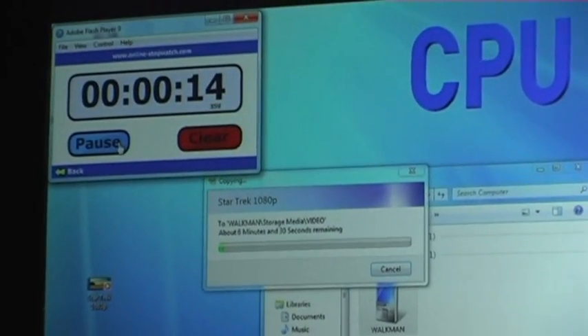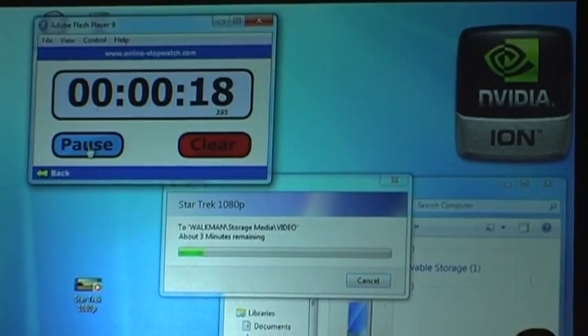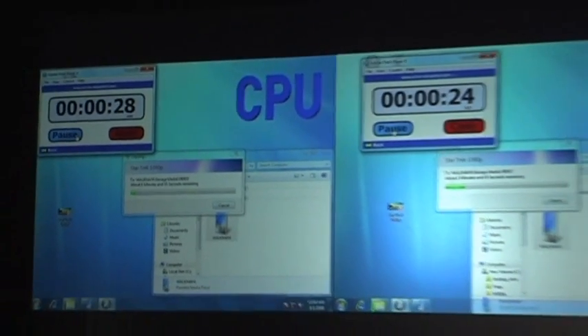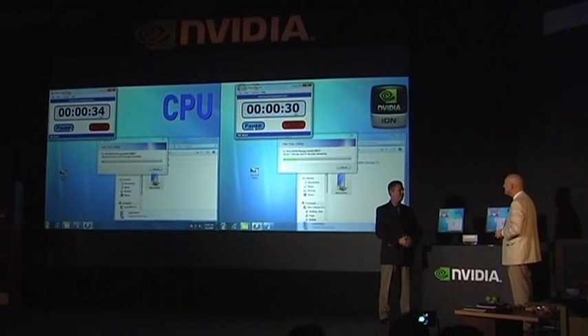We're going to keep track of which of these two PCs converts the file faster — the ION system here versus the ATOM system here. This is built into the functionality of Windows 7 and is part of delivering a seamless experience for consumers across devices. The Windows platform extends the breadth of devices, whether it's photo frames, music players, and we want to deliver this in a fast, easy, efficient way for our customers.